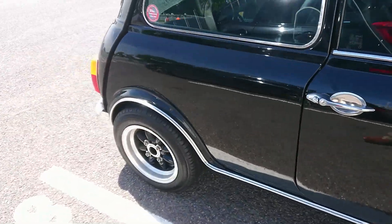1970-71 MG Midget, sorry. It's still like a Fiat 127, isn't it? Fiat 127 — yeah. 1975-76 Fiat 127 Special. 1971-72 Gilbern Invader — wow, it's pretty special.